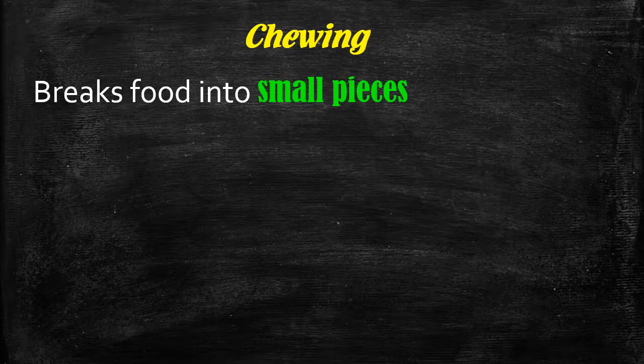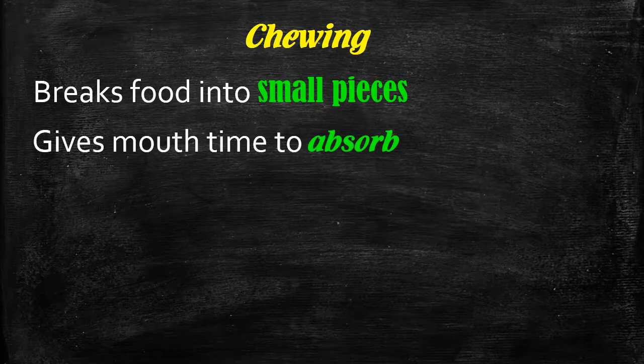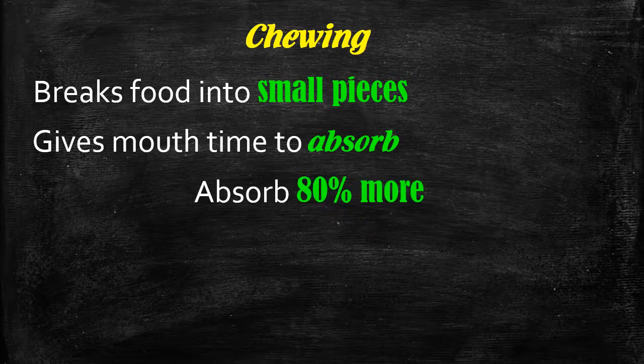By chewing properly, it gives the mouth time to absorb the food. It absorbs carbohydrates, it starts carbohydrate digestion, and you actually absorb 80% more through the mouth than you do through the stomach. Your vitamins, minerals, and nutrients come from the mouth, and if you give your mouth time to digest those, you will actually absorb more from your food — so you'll need less food to absorb the same amount of nutrition. That's why vitamin sprays work, because they're oral and the mouth absorbs vitamins better than the stomach does.